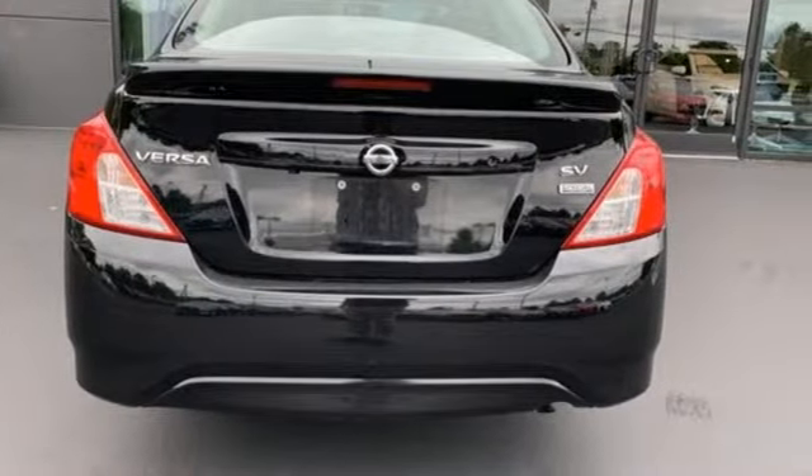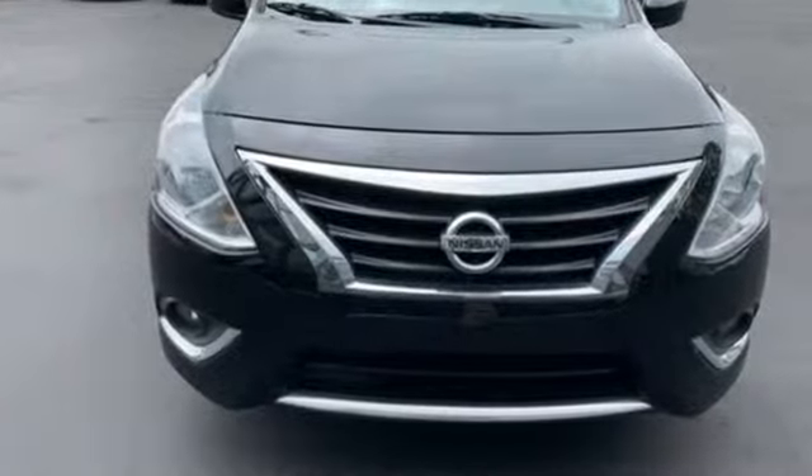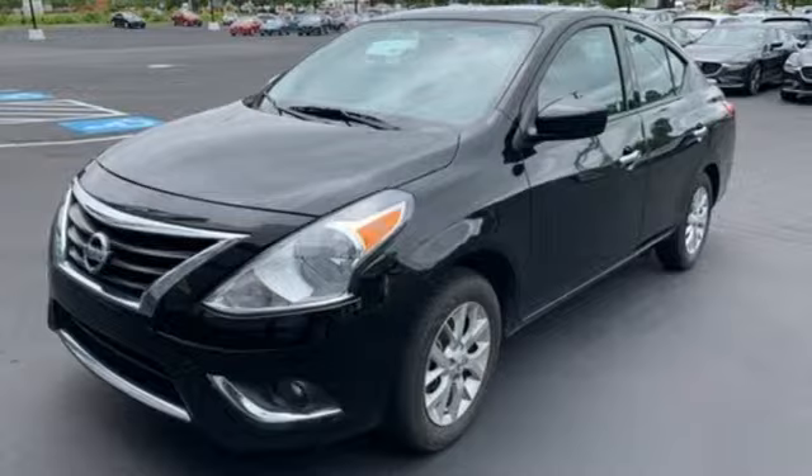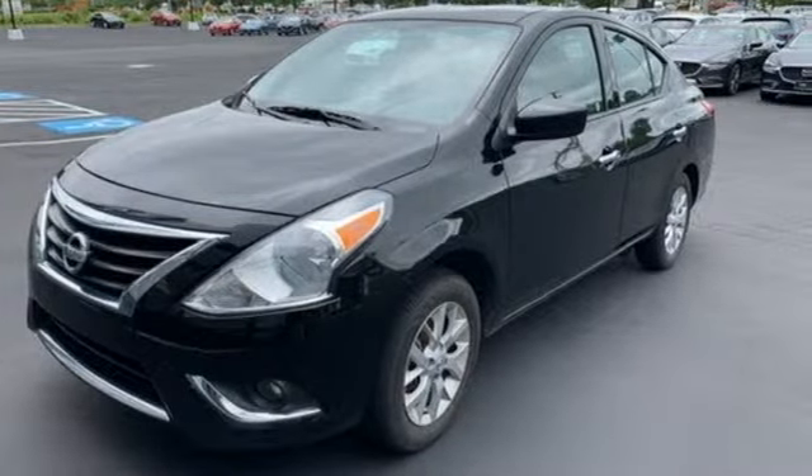Car and Driver finds a big back seat is still part of the equation and remains the car's main boast-worthy feature. Innovation, excitement, Nissan. Take it for a test drive today.